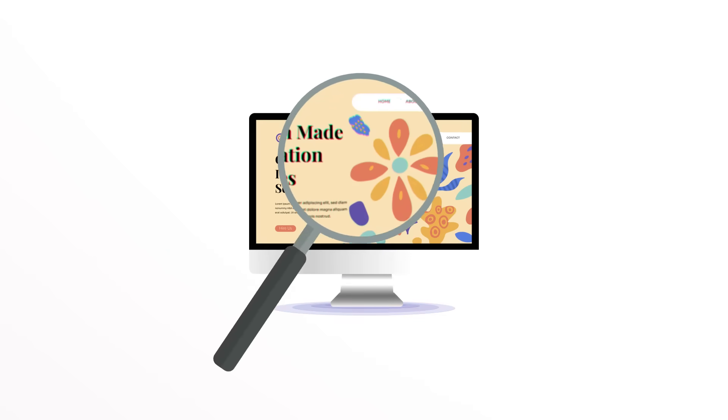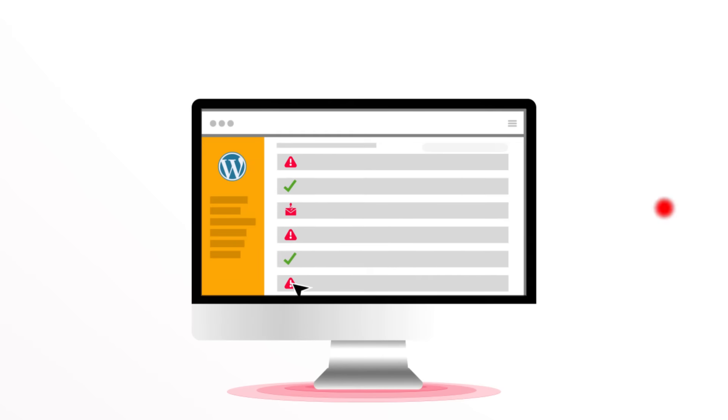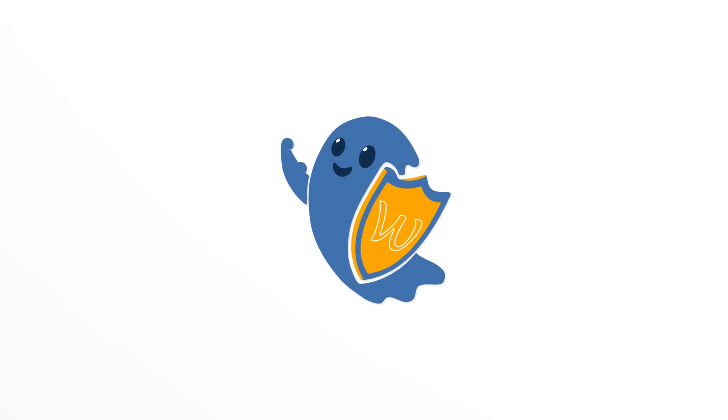But there's a problem. Hackers and bots are constantly probing these sites. Every day, thousands of attacks. And most security plugins, they simply aren't enough. So we started thinking, what if security could be invisible? What if you could go from being a target to being completely off the map? That's the idea behind WP Ghost.